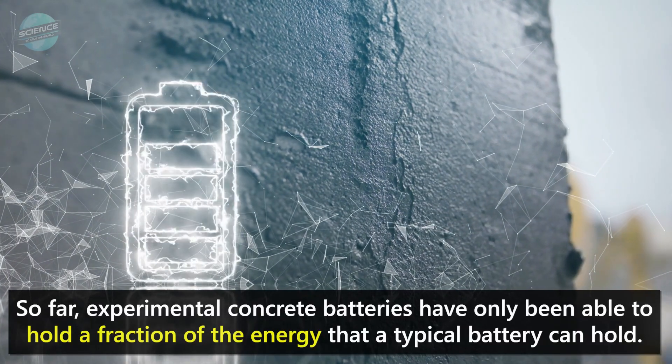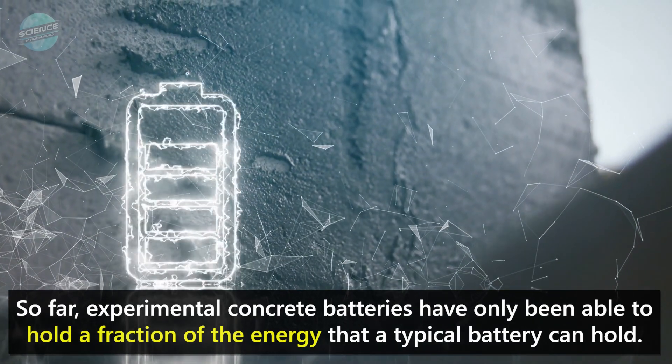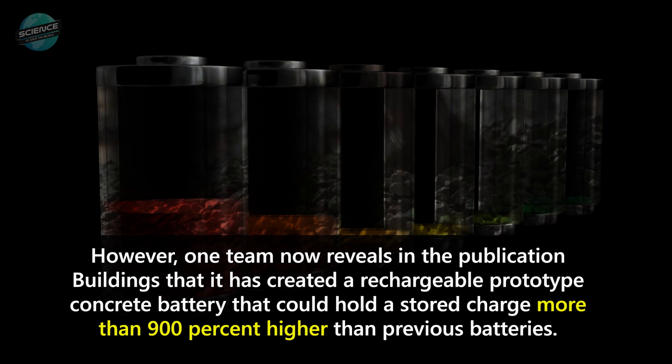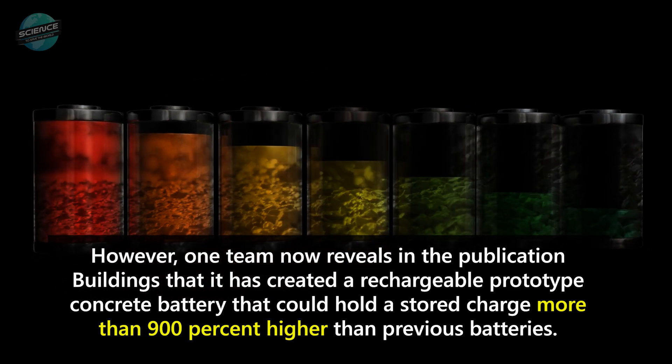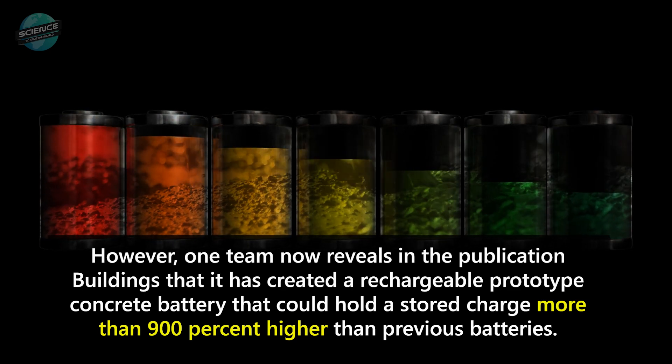So far, experimental concrete batteries have only been able to hold a fraction of the energy that a typical battery can hold. However, one team now reveals in the publication Buildings that it has created a rechargeable prototype concrete battery that could hold a stored charge more than 900% higher than previous batteries.